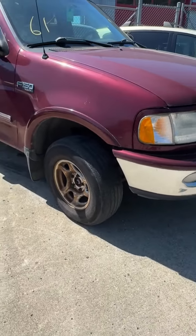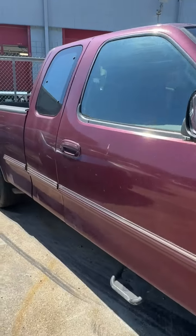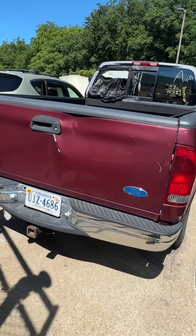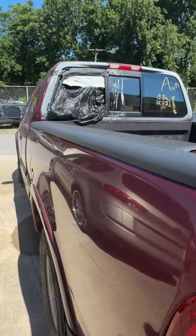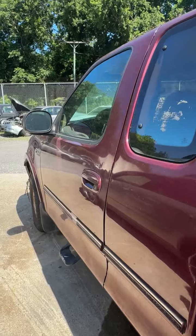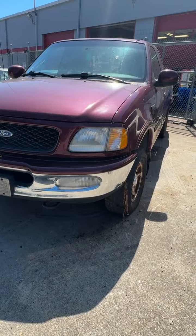Lot number sixty-one is a 1997 Ford F-150. No key, cracked windshield. Dents and dings on the pickup truck. A ding in the tailgate. Broken window on the back of the cab. Looking down the driver's side — she looks pretty good, a couple of dings, nothing really major. That's lot sixty-one, your 1997 Ford F-150.